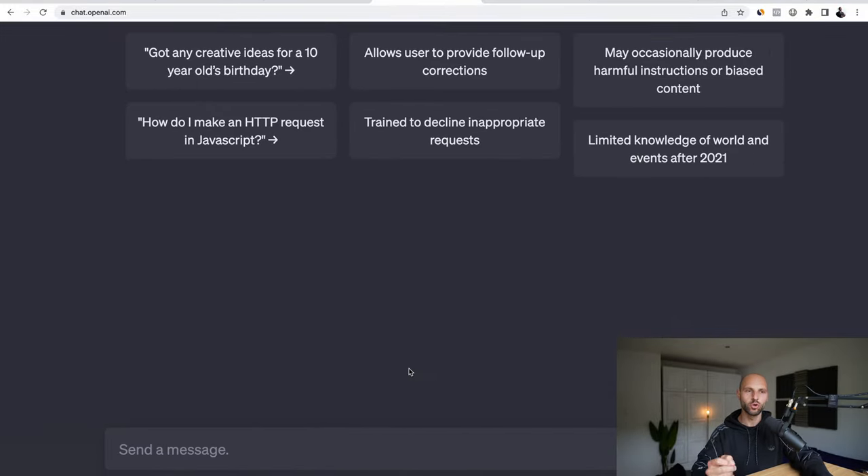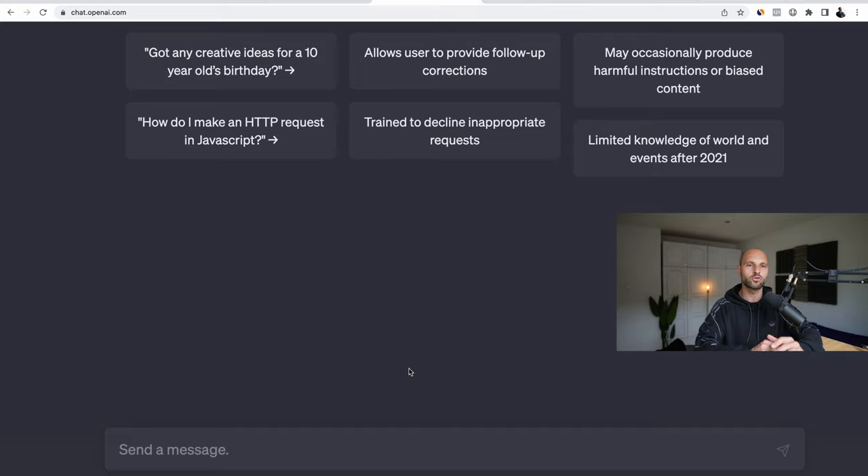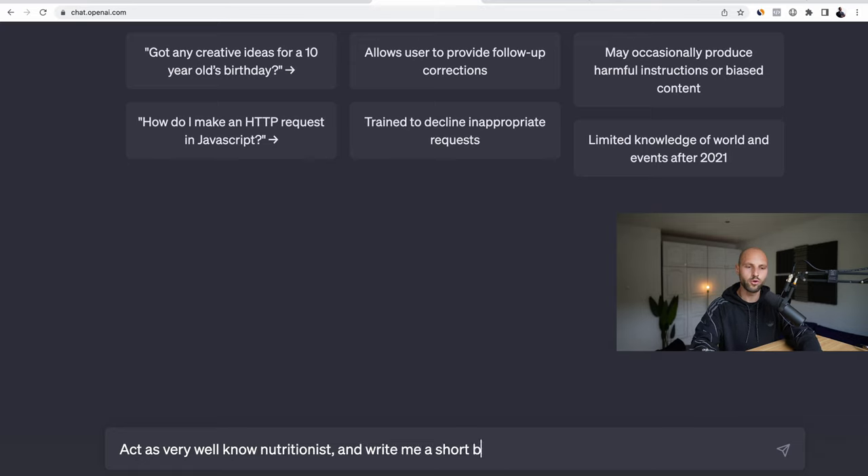A lot of people don't realize this, but the power of AI is not the actual AI itself — the power is in the way you ask your questions. That's why there are multiple websites with prompts; just Google 'AI prompts' and you'll see thousands of prompts for different AI tools. Today in ChatGPT, I'm going to type my prompt. I'll say: 'Act as a very well-known nutritionist and write me a short book on why people should use collagen.'